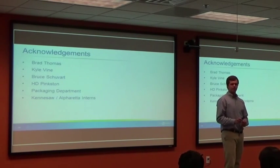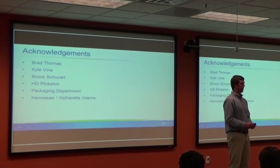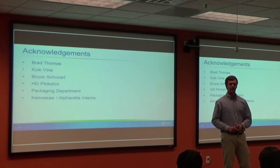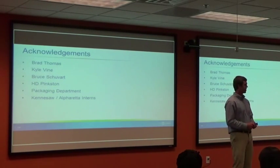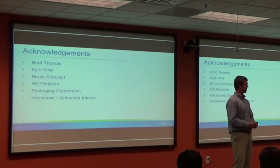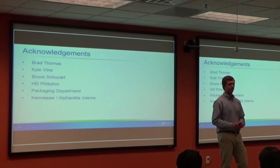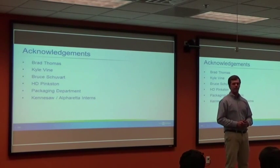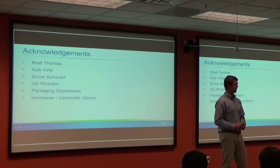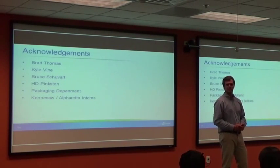For acknowledgements: I had two managers this internship. I started with Kyle Vine, who onboarded me and got me ready before switching to quality. I then had the fortune of Brad Thomas coming in as my manager. Having two managers let me meet many different people, be on different projects, and see different sides of packaging. Bruce Shubart helped any time I had questions, and H.G. Payson really helped with the Drive-In Valley Ranch Canister project. I'd like to thank the packaging department, all the Kennesaw and Alpha Rho interns, and Sean Martin for that hot dog. Any questions?